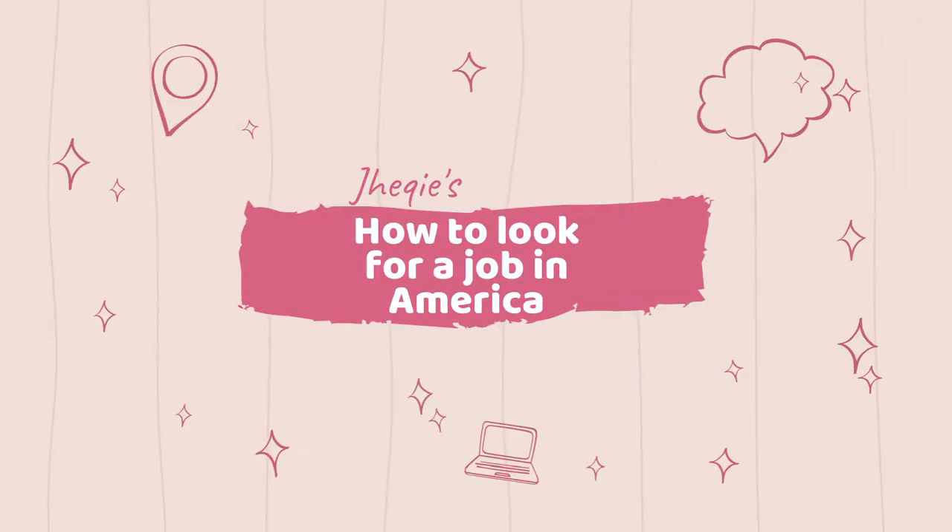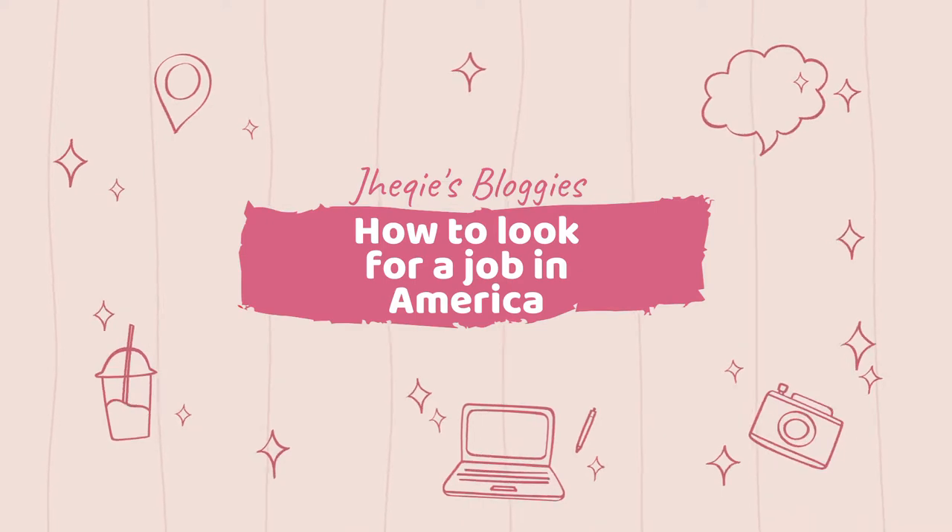Hi guys and welcome back to Jeggy's vloggies! Today we're gonna talk about how I was able to find a job here in America, how to look for a job in America, what to prepare when you're looking for a job, some tips on how to nail that interview, and maybe some snippets of what I do for a living.